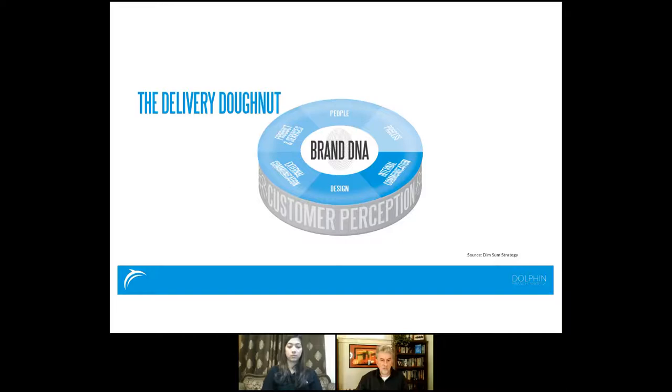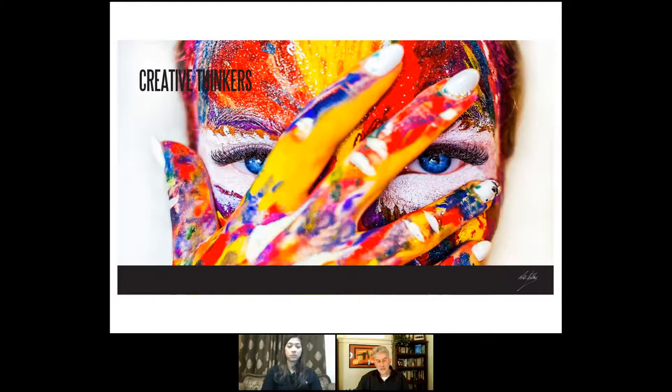We make an important distinction between internal and external communication. If you can't persuade your own people that what you stand for is meaningful and is changing people's lives — in a way that is meaningful for them — there's very little chance you're going to do it externally. Start with your internal communications first. Creative thinkers challenge conventional wisdom, break patterns of expectation, disrupt, are prolific with ideas, and know how to separate idea generation from idea evaluation.